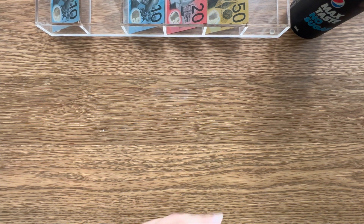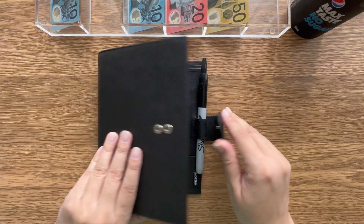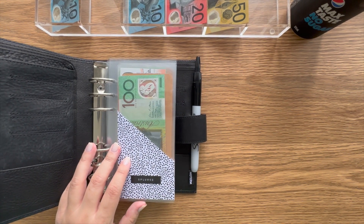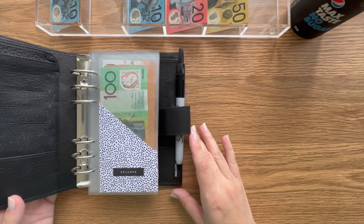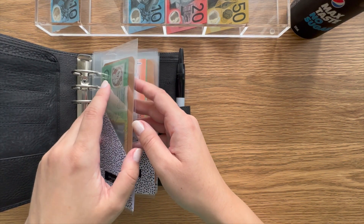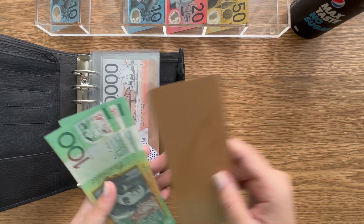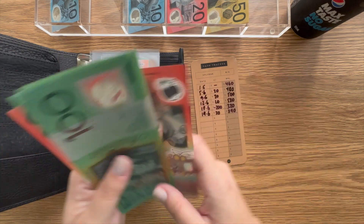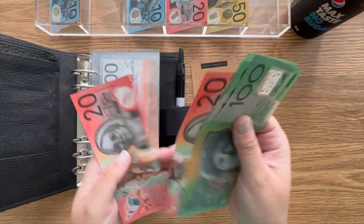Now it's time to get on to sinking funds. I like doing this binder first because it's my high priority — that way I'm able to stuff the important stuff, get that out of the way, and then we can get on to savings challenges. First up is splurge, and splurge will get $20.